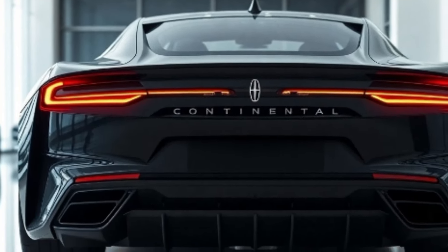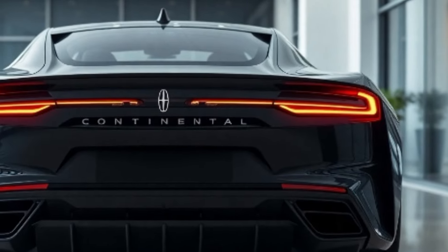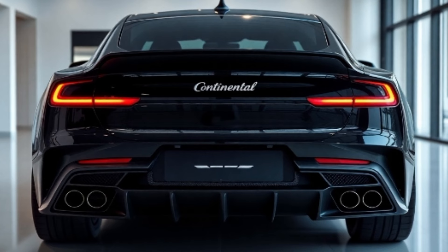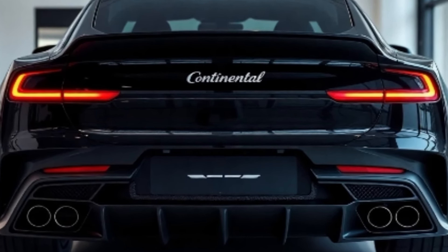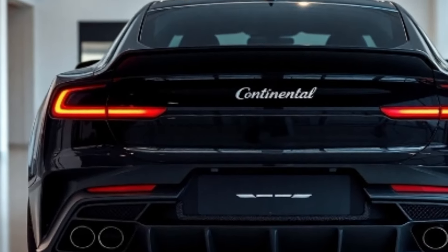The sleek silhouette, coupled with 20 and 22-inch alloy wheel options, delivers a commanding presence on the road. Chrome accents highlight its contours, while the flush door handles add a touch of aerodynamic sophistication.